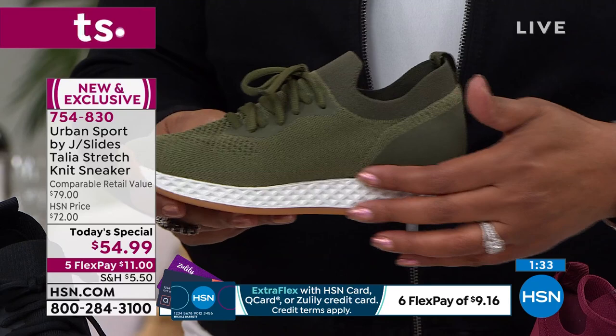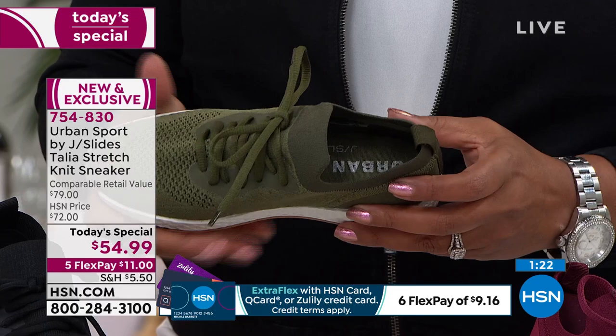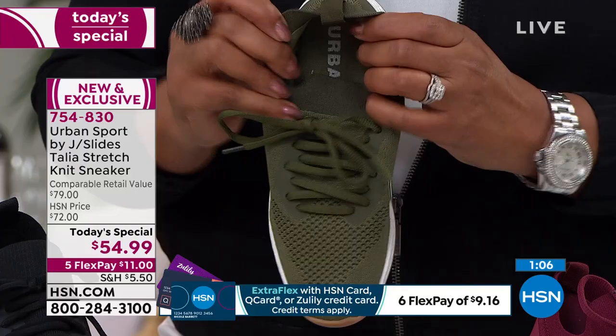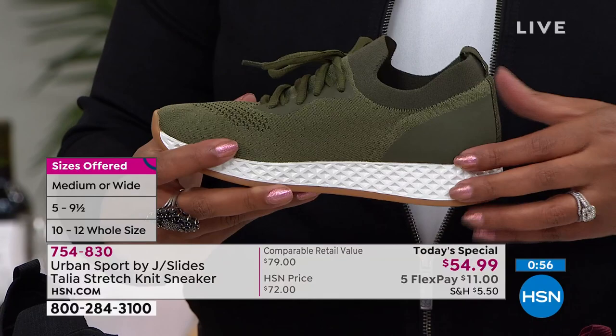In any sneaker you want some support, and we've built it into the midsole — that little white part. The shoe has a built-in arch. The double layer memory foam insole does come out if you have orthotics — you can take it out and put your orthotics in. But you can be assured there is good arch support in the midsole, and you can walk on these all day long. You put them on in the morning and at nighttime when you take them off you're going to be happy.